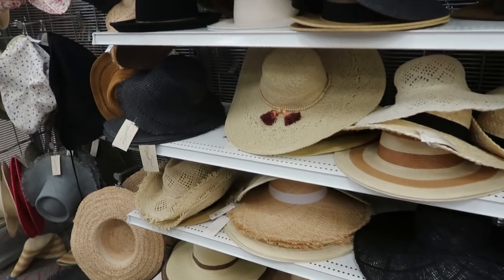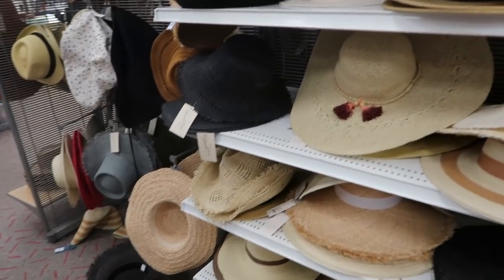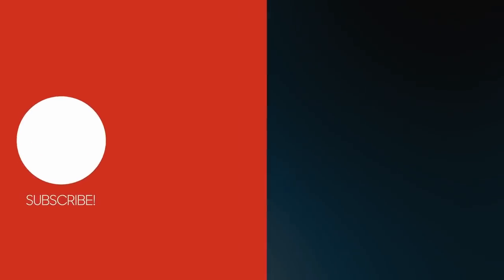That's going to end the video — thank you so much for watching! Give it a thumbs up if you liked it and don't forget to subscribe. Bye bye!